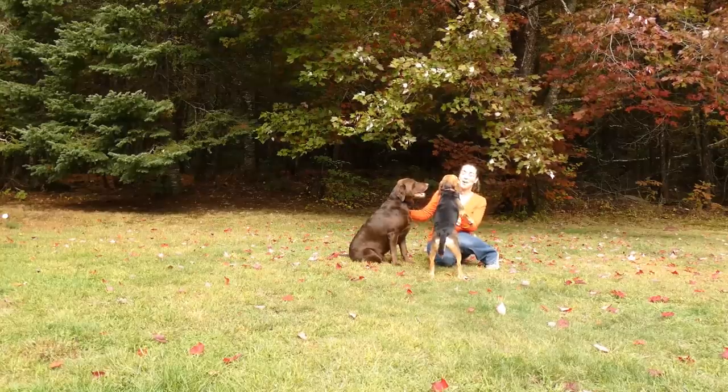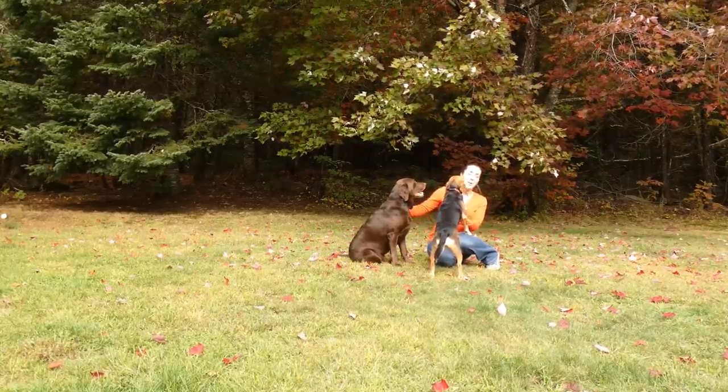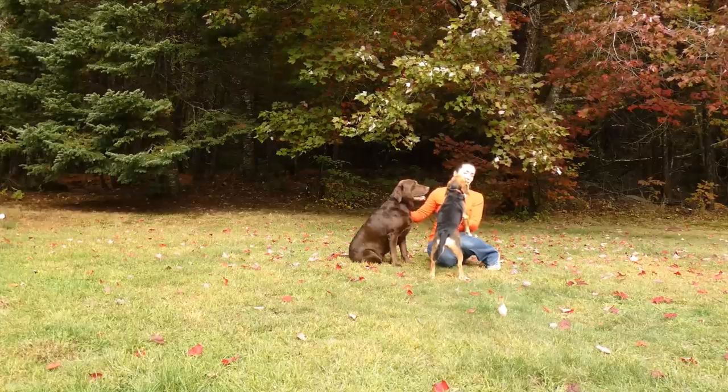If you have any questions on how to get a dog to like you, as you can see I've done pretty well with our girls, feel free to email me at samantha@topdogtips.com. Thanks for watching!